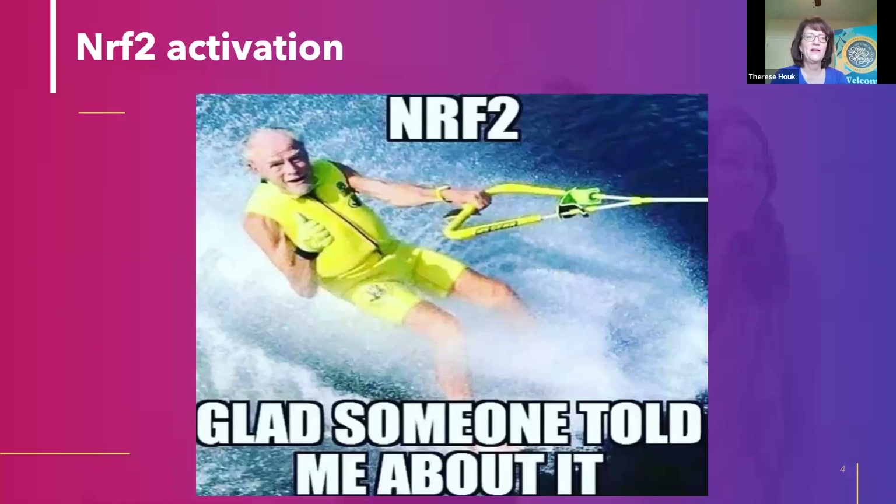We're going to start by talking about NRF2 activation. What is NRF2? NRF2 is actually a pathway — a naturally occurring pathway that's in every single cell in your body. Its job is to alert the cell when there's damage and inflammation in the cell, and when it does that, the cell produces antioxidants and anti-inflammatory enzymes that gobble up the damage and keep our cells healthy.